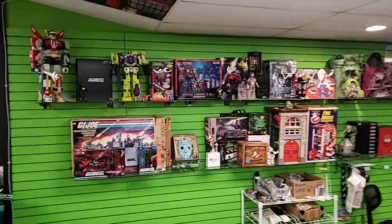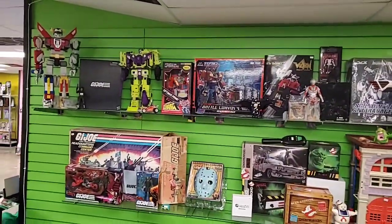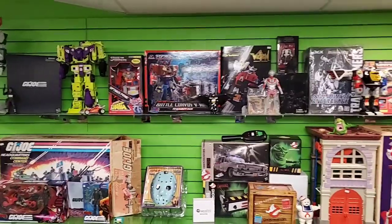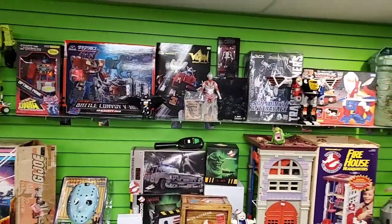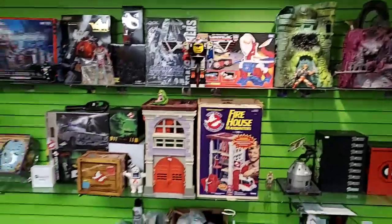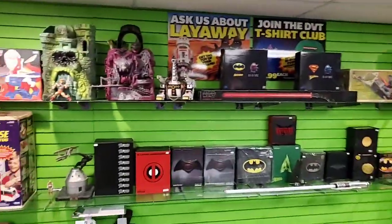Let's show off our toy collections that are usually behind the counter. We've got the snake guys, the Voltron, Combiner Wars Devastator, Super 7 Optimus, the Battle Convoy Diaclone, another Voltron, Ultraman, the firehouse - all kinds of goodies.